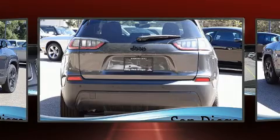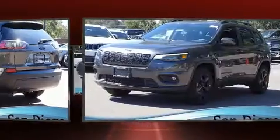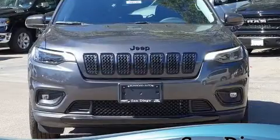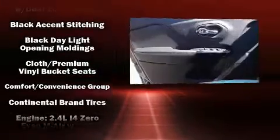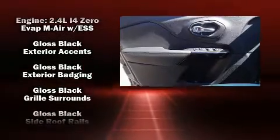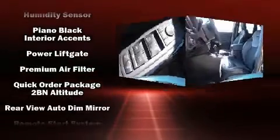Jeep also prioritized safety and security with features such as dual front impact airbags, front side impact airbags, traction control, brake assist, anti-whiplash front head restraints, a security system, and four-wheel disc brakes with ABS.